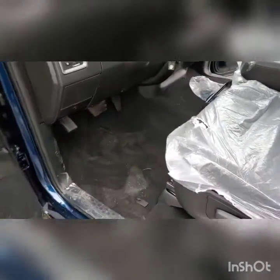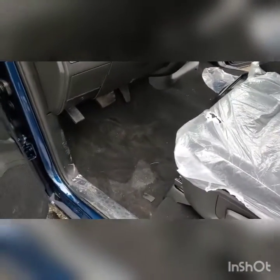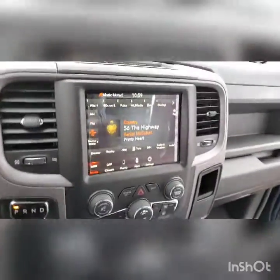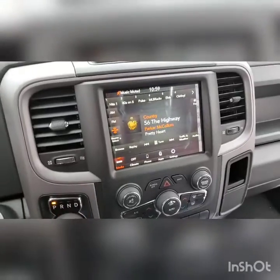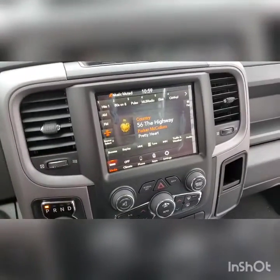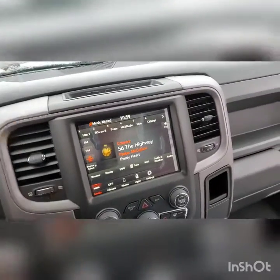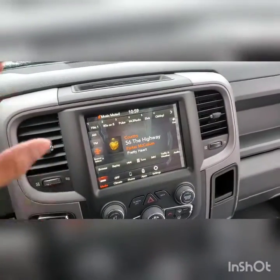We got mats for you — we're going to hook you up with some real rubber mats. You've got the factory ones, but you're also going to get a set of Husky all-weather lifetime warranty mats. The cluster has Bluetooth options on the steering wheel. We've got a big screen in here; this is the 2019 model screen, which means you have Apple CarPlay and Android Auto.